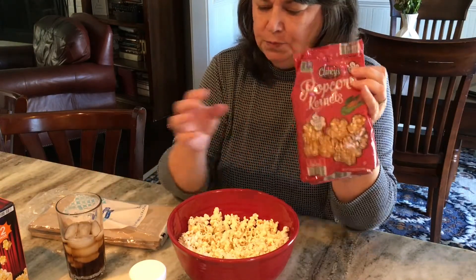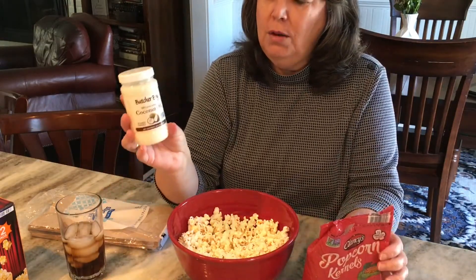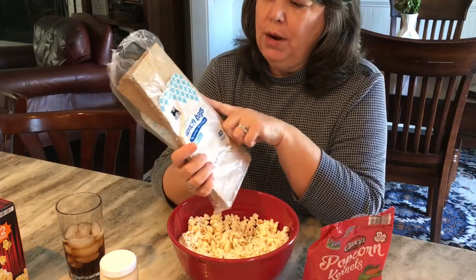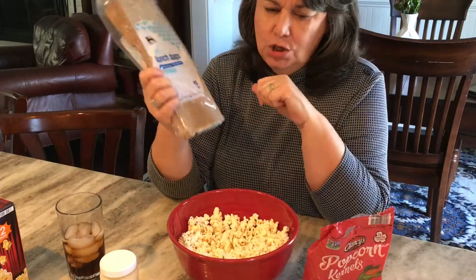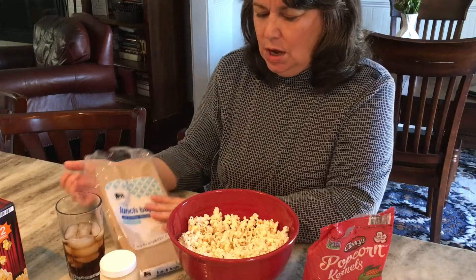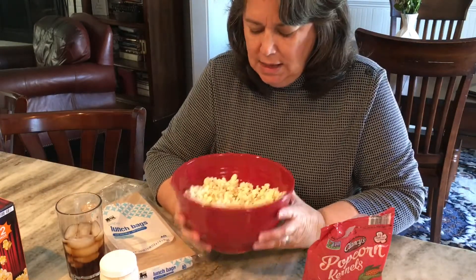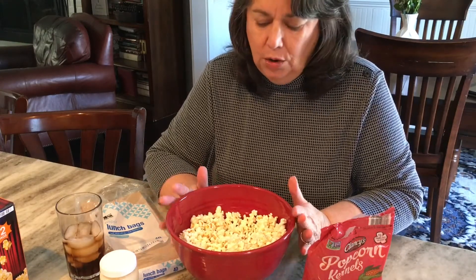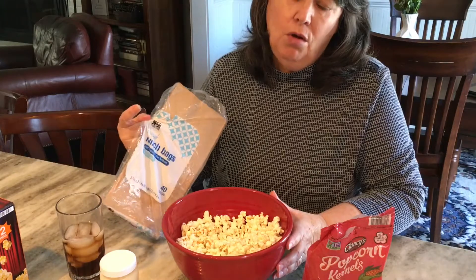That is the better value. I also get the coconut oil from Dollar Tree — that's a good buy. Then you just need some lunch bags; you can use white or brown — I picked brown because they're a little cheaper. I'm going to show you how to make your own microwavable popcorn, not cooked on the stove. It is so delicious, very healthy, no preservatives or artificial colors, and you can season it however you like — popcorn salt, butter, parmesan cheese, ranch mix, whatever you prefer.